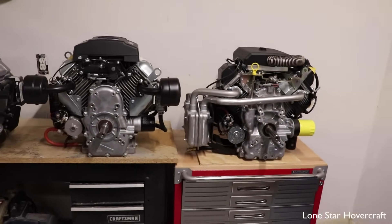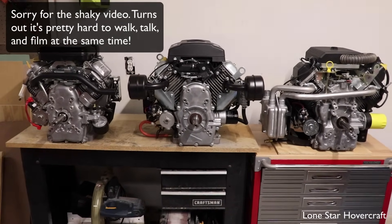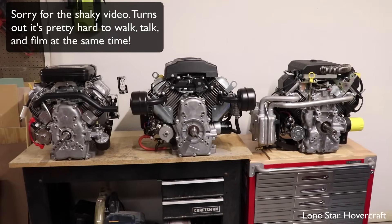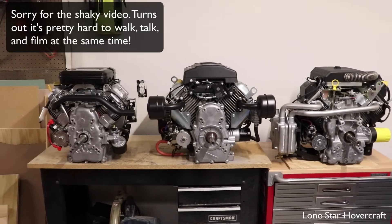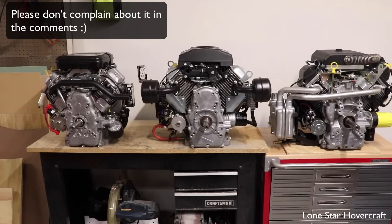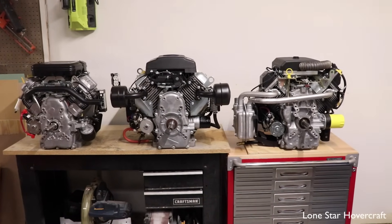We've used all three of these engines for a long time on a lot of different projects — we'll throw some clips in at some point in the video. One of the things that frustrated us early on is it was really hard to find reliable weights for these engines on websites, so we've weighed all three on the same scale and we'll tell you the exact weights along with what those weights include in the way of mufflers and things like that, to help you make a more informed decision.